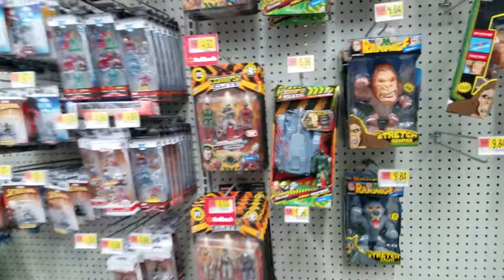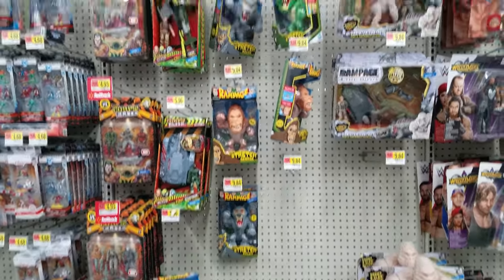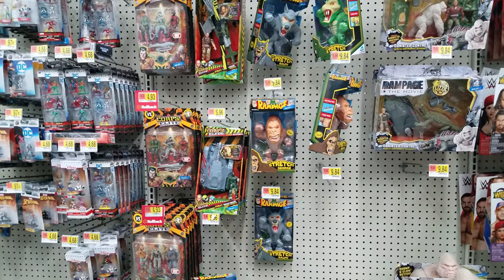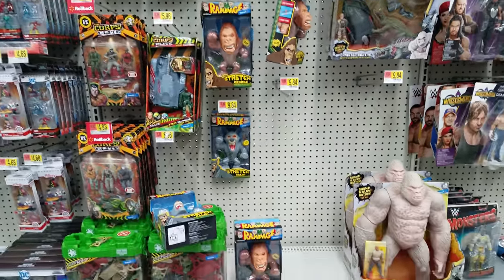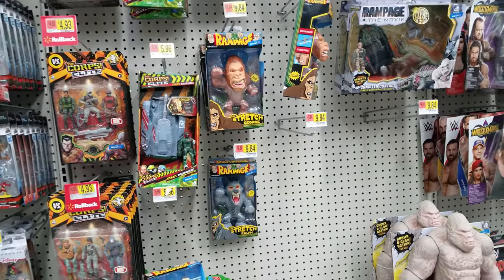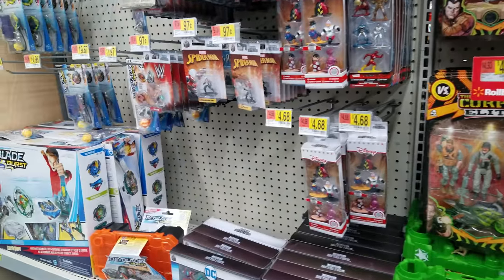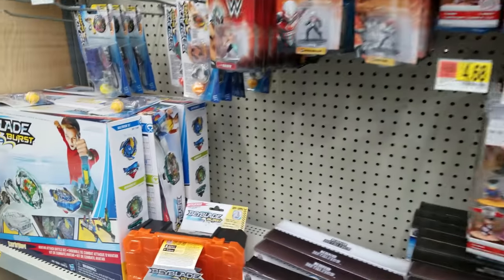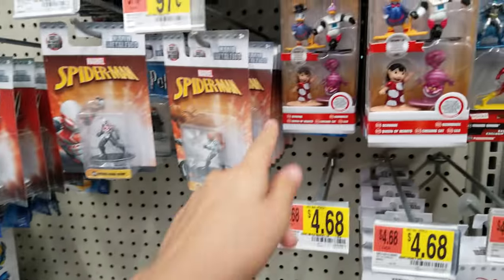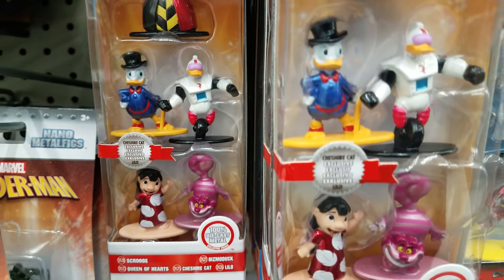Okay so I think we're gonna end this toy hunt video. We saw a little bit of Rampage, we saw Jurassic World - they only had a little bit, looked like a lot of people were buying them out or they were still stocking. We also had Incredibles. Alright, that is it for this video - thank you so much for watching and we'll see you next time. Bye! Oh look it's Lilo - she's cute. Why is there not Stitch, may I ask?